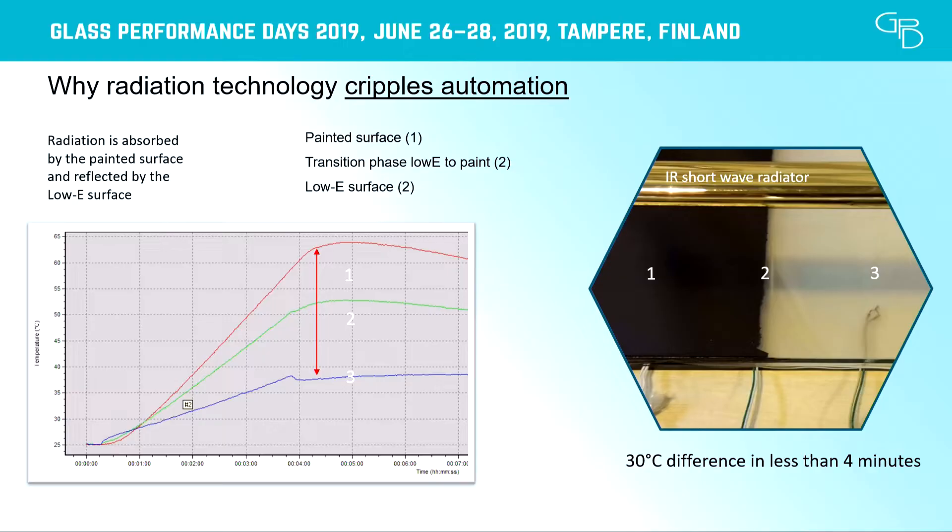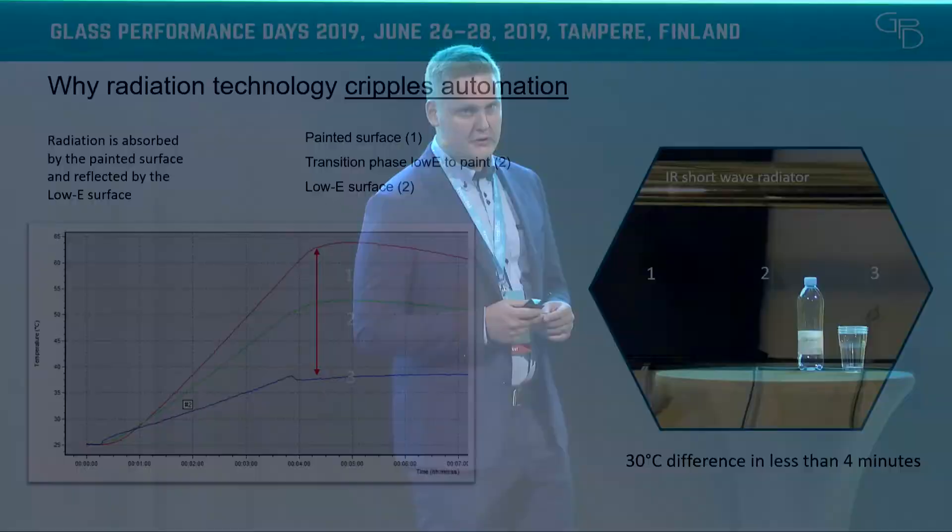Here's a test we ran when considering different options. The test setup had an infrared radiator with a black surface and a low-E surface on the same glass, measuring the foil temperature in between. The desired end result is uniform heating with the foil at about 60 degrees Celsius. When the foil underneath the black surface reaches that 60-degree limit, the foil underneath the low-E surface is about 30 degrees Celsius colder — meaning it's not possible to run these with the same settings in the furnace, and very big adjustments are needed.